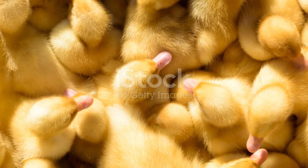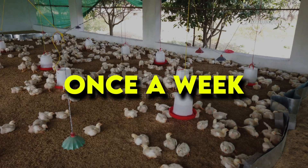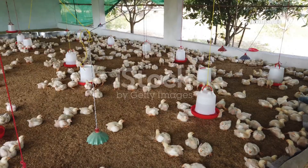Pairing moringa with a pinch of garlic powder once a week helps prevent internal worms, ensuring your birds get the full benefit of their feed.